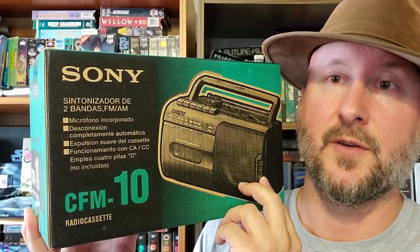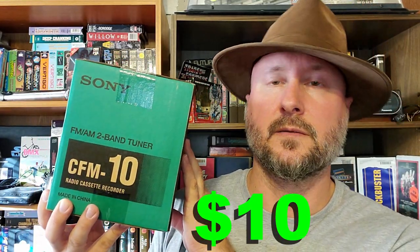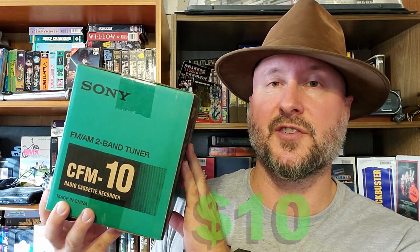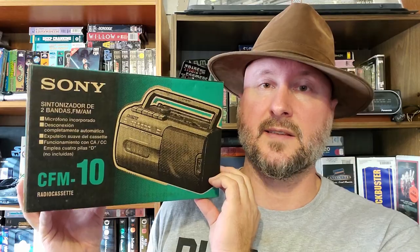Let's check out the other one. We have a CMF 10, a little cute thing. The bigger boom box was $40 and this one was $10. Maybe I can start a sealed electronics collection, because I already have that sealed VHS DVD combo that I featured in a rare finds episode before. Yeah, another collection, I guess.